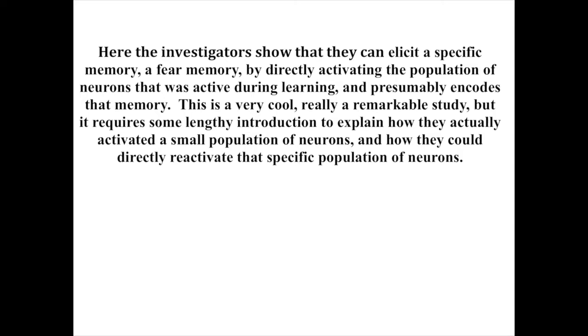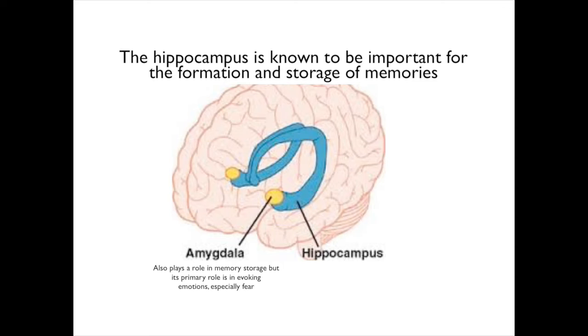The study was conducted in the hippocampus of mice. The hippocampus is known to be important for the formation and storage of memories. Also shown here is another nucleus called the amygdala. The amygdala also plays a role in memory storage, but its primary role is in evoking emotions, especially fear. We will deal with the amygdala, memory, and fear in the following movie. The amygdala is connected to the hippocampus, and the hippocampus is connected to the amygdala, through reciprocal connections.